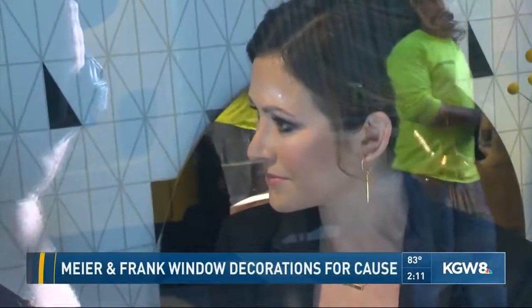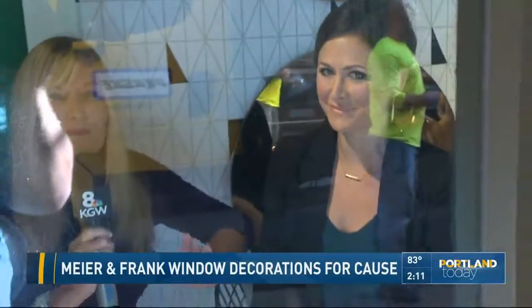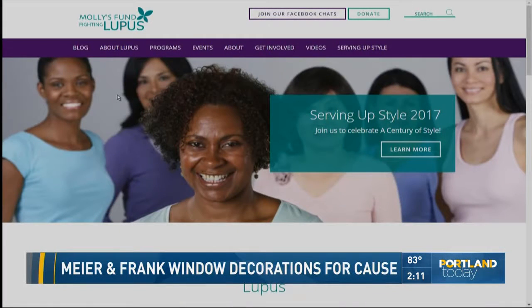Kelly, these windows will be right here around the historic Meyer and Frank building right through mid-October. If you happen to come by, check it out. Remember — Molly's Fund Fighting Lupus. If you'd like to learn more, it's mollysfund.org for more information. And if you'd like to make a donation — Kelly just got back from Washington D.C., where she went to lobby for more treatments and more medications for lupus patients.